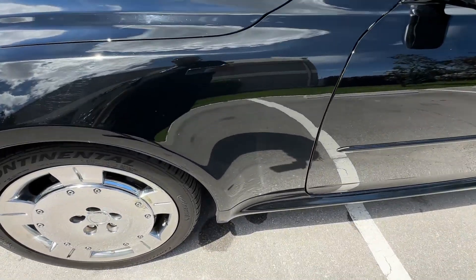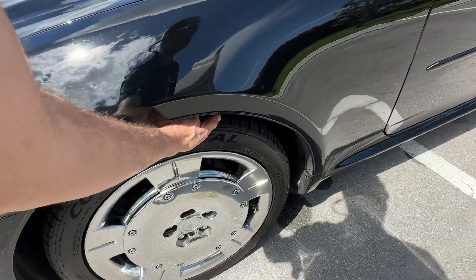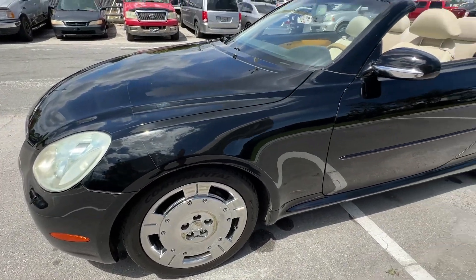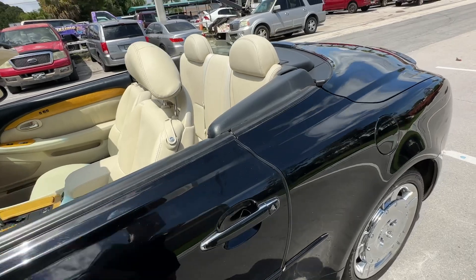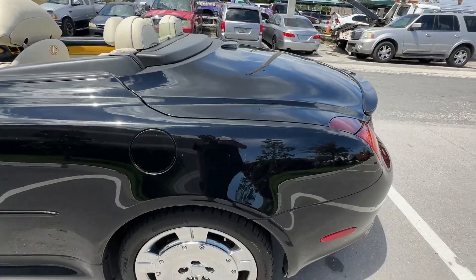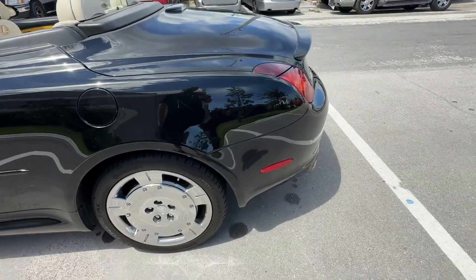Front quarter panel looks fantastic. Front wheel looks great, no curb rash, and the tires are a matching set of Continentals, brand new all the way around. Driver's side looks really good — no major scratches, dents or dings. It's going to need a little paint correction because it's got a little fallout on it. Little tiny scuffs here and there, but a lot of that stuff's going to come out. Rear wheel looks really good. The chrome wheels are really cool on this car.